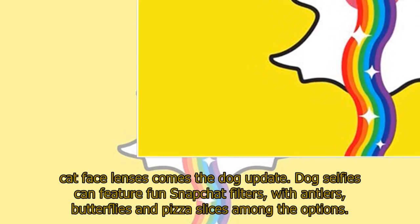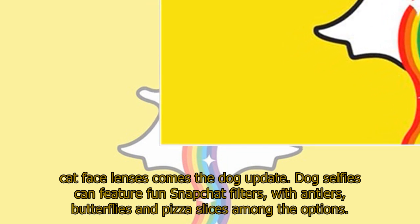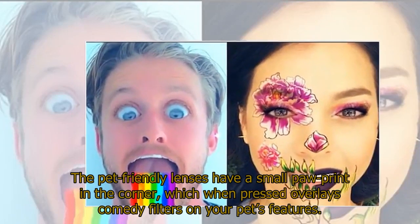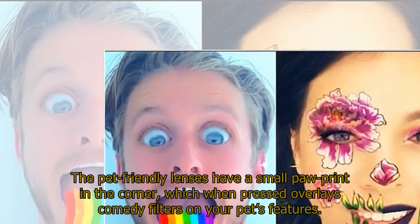Dog selfies can feature fun Snapchat filters, with antlers, butterflies, and pizza slices among the options. The pet-friendly lenses have a small paw print in the corner, which when pressed overlays comedy filters on your pet's features.